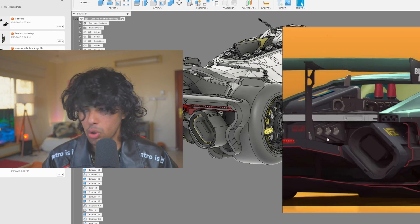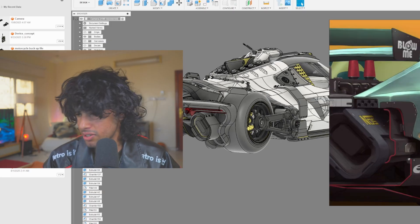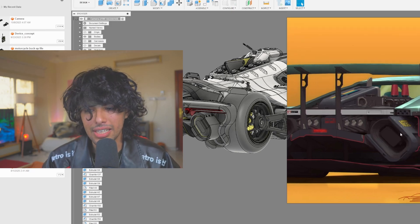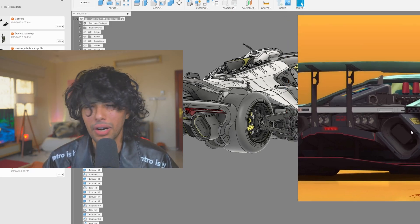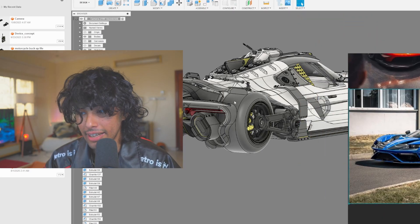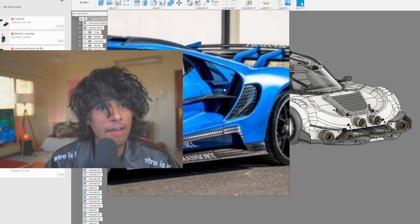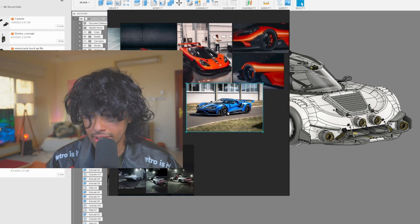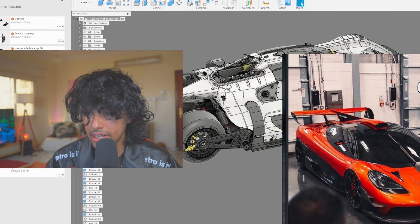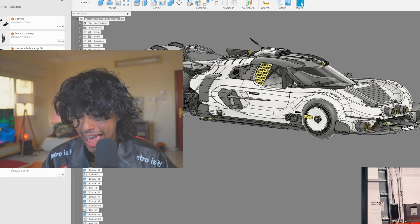I got inspired by these elements — I don't know exactly what their purpose is, but it could be where they store hydrogen or some kind of fuel system, maybe neutrons or H2, I'm not sure. I also got inspired by air intakes — you can tell this car has an air intake here, got one from the top. I did something very similar with these fins right here, and I worked my idea around that.